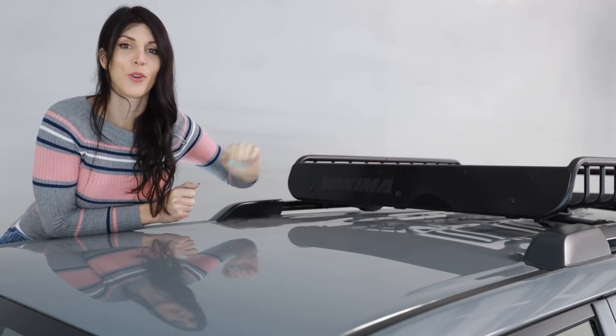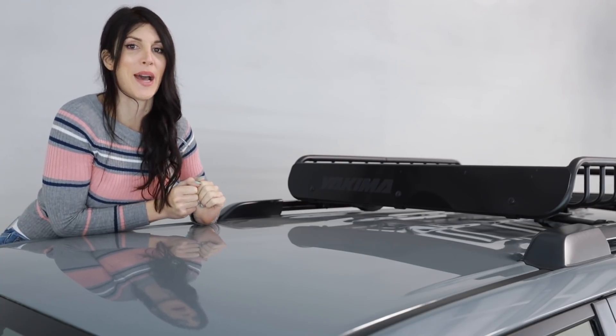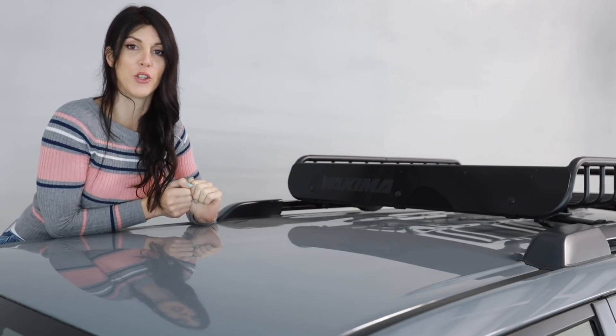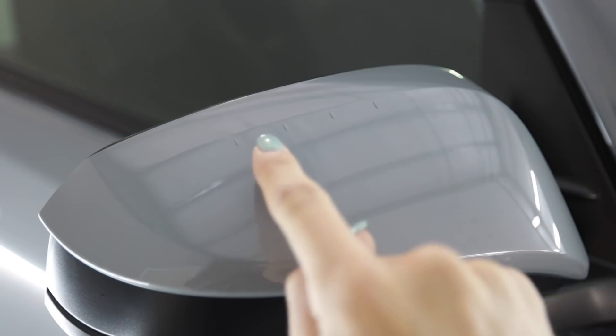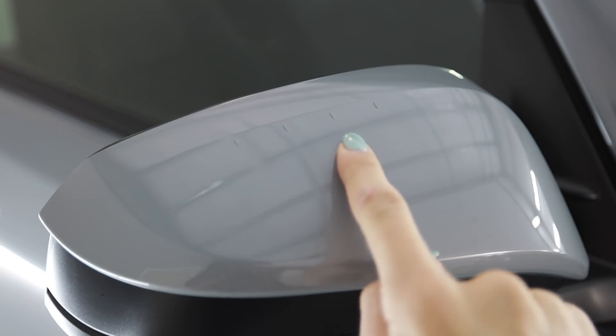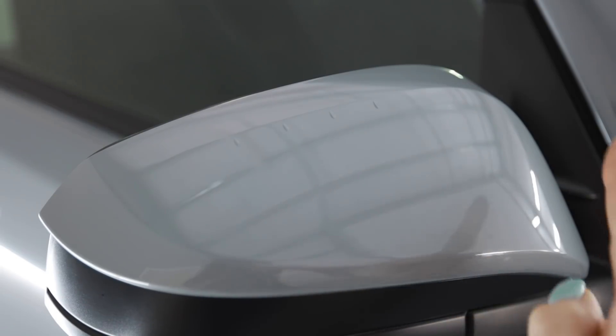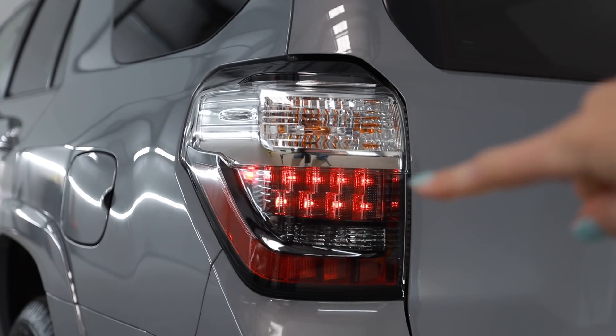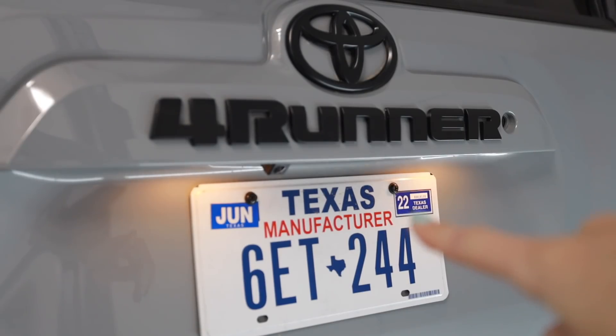What does come standard on the Trail Edition is a Yakima basket, so you can put your gear in it and have a picnic on the trail somewhere. You also get black housing LED tail lights on the Trail Edition.